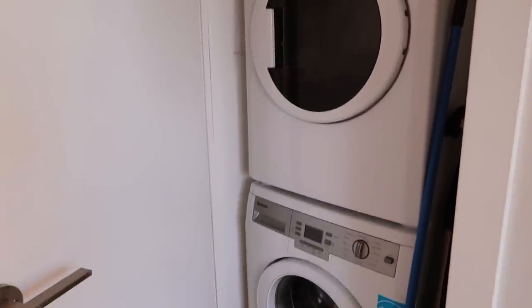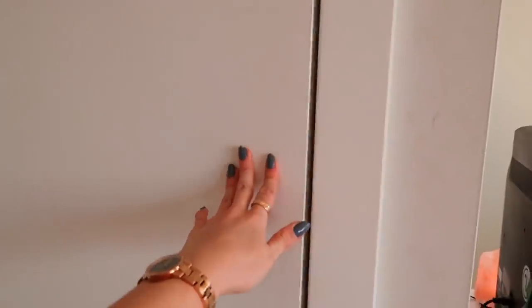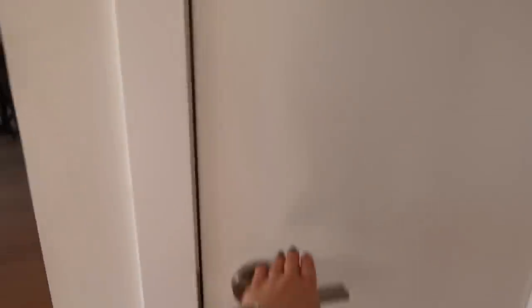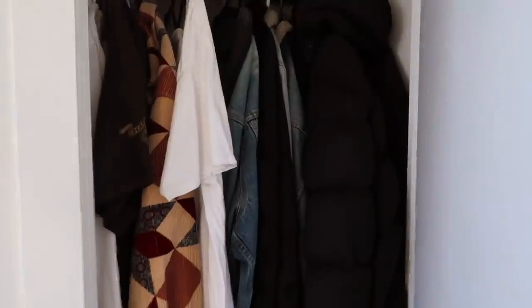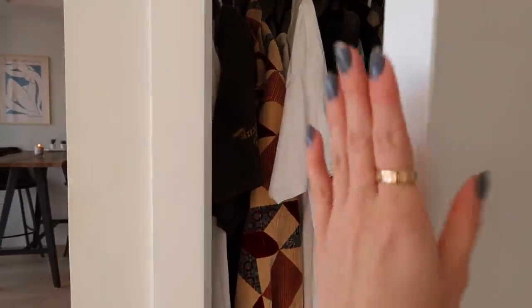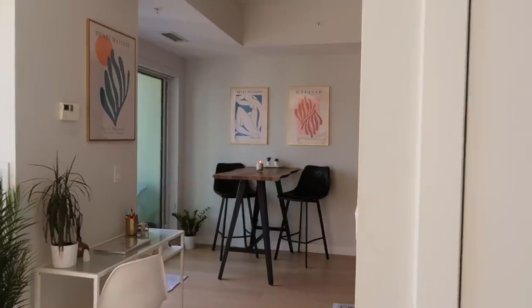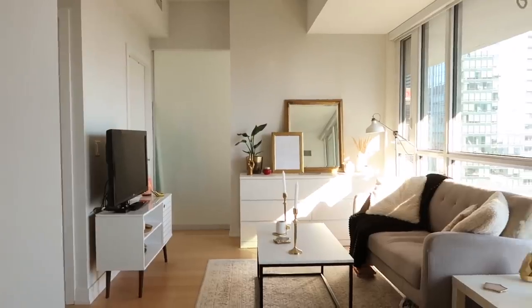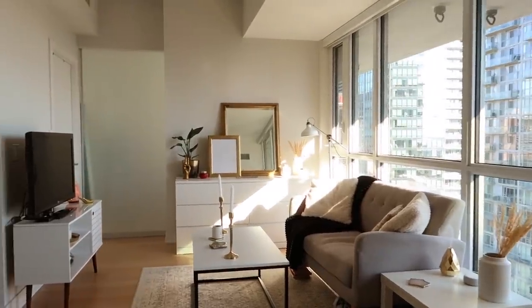In this little room we just have our washer and dryer, and then if you turn to the other side there's our coat closet, which is actually Braden's closet because the closet in the bedroom is too small for both of us. And then we have the kitchen over here, and this is the living room — a little overview.